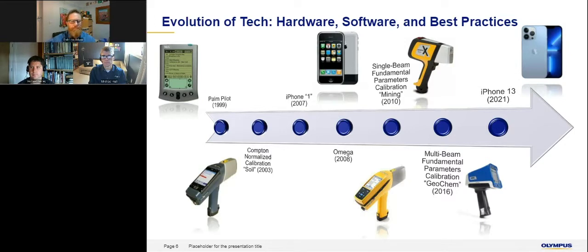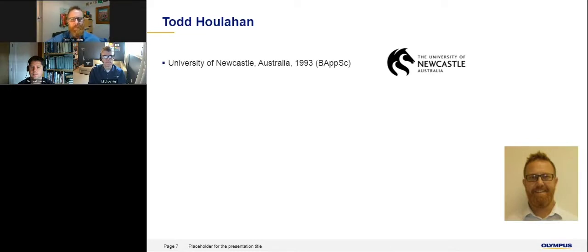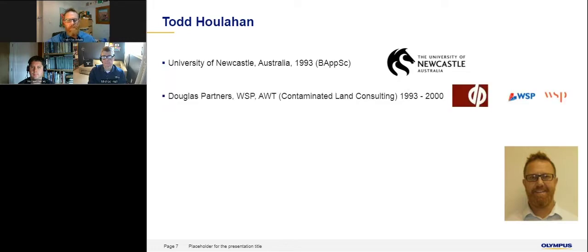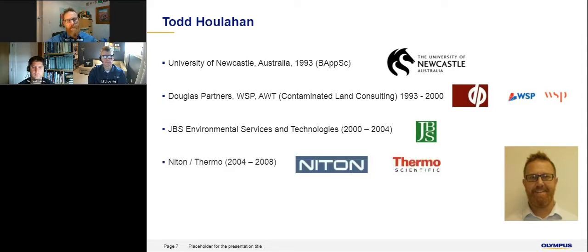Thanks very much. I'm Australian, living in the UK at the moment. I studied an applied science degree in environmental management at the University of Newcastle in Australia, then spent the next seven years working as a contaminated land consultant — that's where I first got experience with Portable XRF, cleaning up a lead-contaminated site in Sydney. As a result, I went to work for a company called JBS, an environmental consulting company doing contaminated land investigations that also had the distribution rights for the early Niton Portable XRFs. In that time we gained a lot of experience using the equipment and developing methods to get good data.